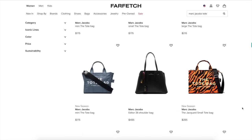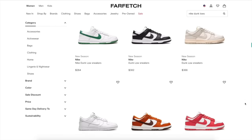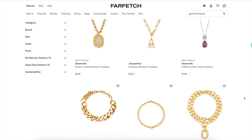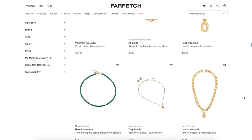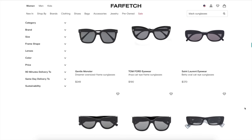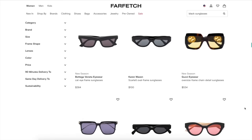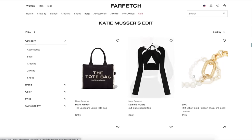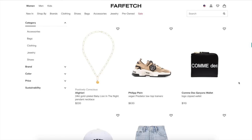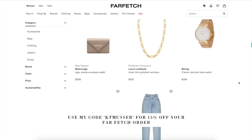Shout out Farfetch for sponsoring! If you guys have never heard of Farfetch, Farfetch exists for the love of fashion and helps connect customers all around the world with items from over 3,000 of the world's best brands, boutiques, and department stores, ranging from heritage labels to emerging designers like YSL, Bottega, Gucci, Givenchy, and more. Farfetch delivers a truly unique shopping experience and access to the most extensive selection of luxury on a single platform. I love that I can get access to authentic items that are really hard to find, and they have stress-free returns. You can use my code ktmuster for 15% off.